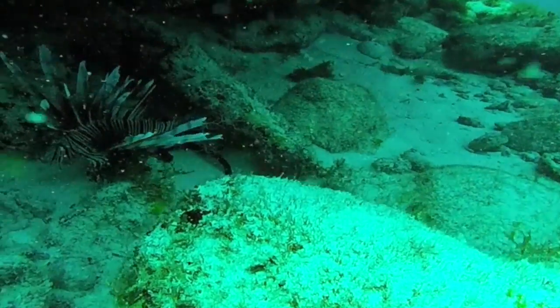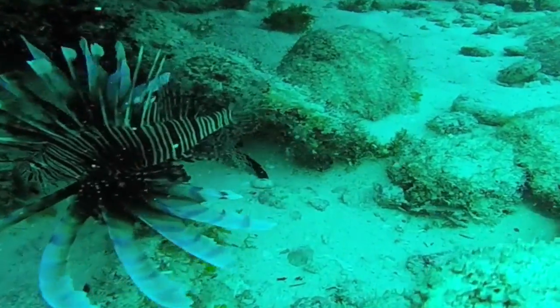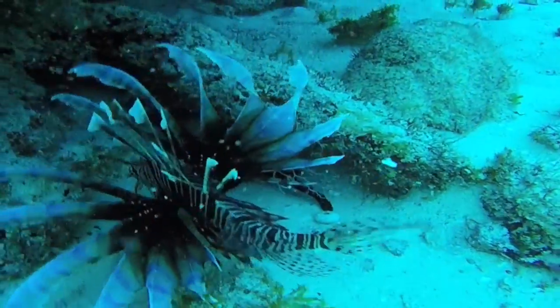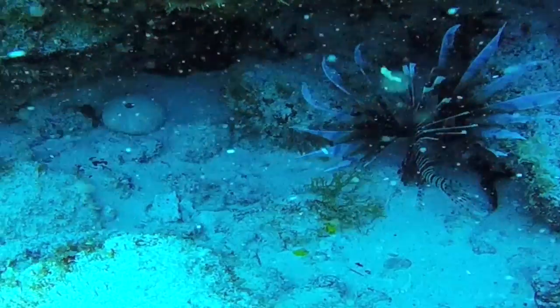What's that? Believe it or not, that's a fish called the lionfish. Its waving tentacles, fancy caudal fin, and crazy coloring help it blend in with its environment. That's called camouflage.